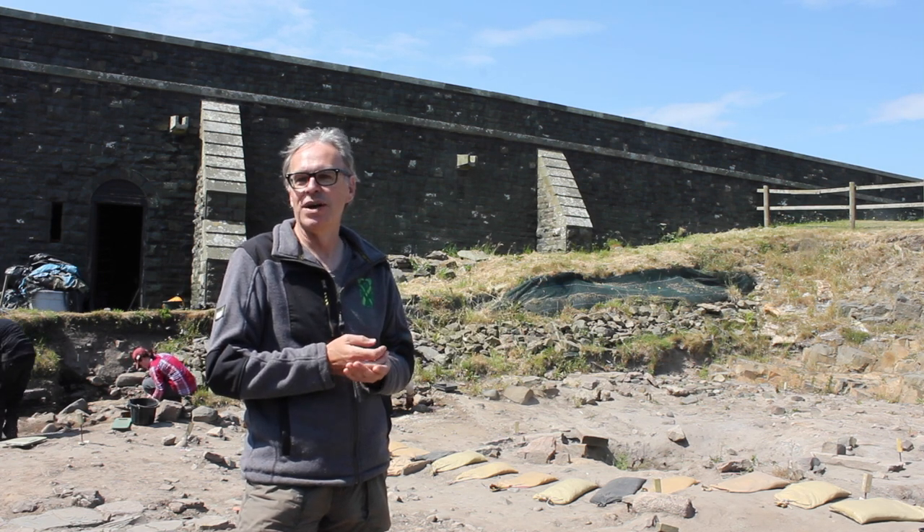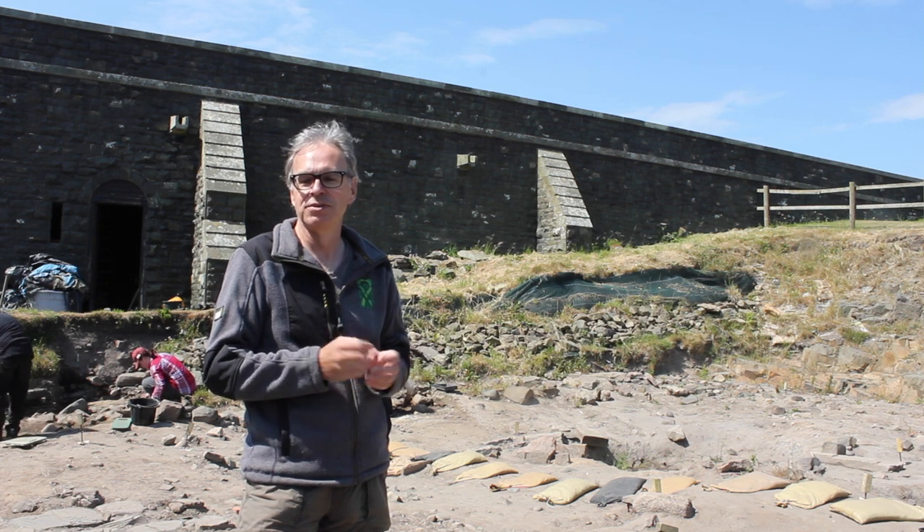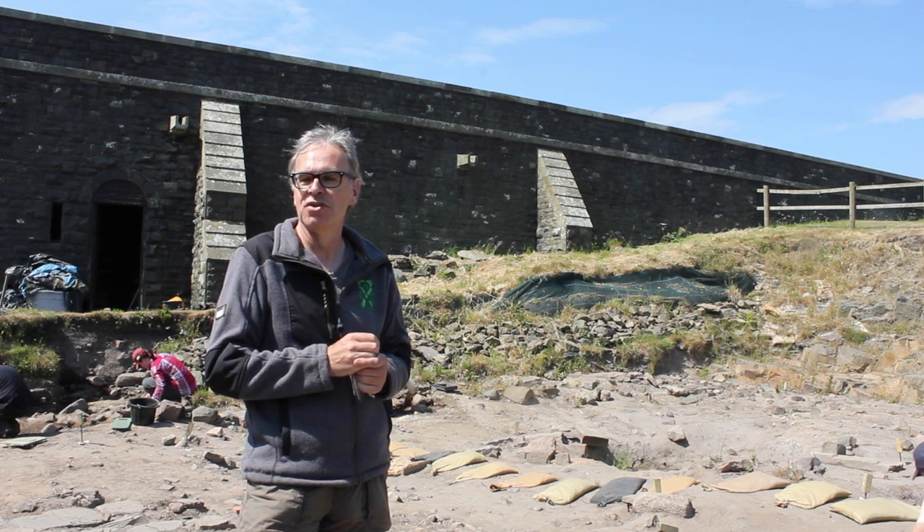One of our really good, well-dateable finds came right off the surface of the cobbles, and it was an eighth century bird mount, which is currently on display at the castle.